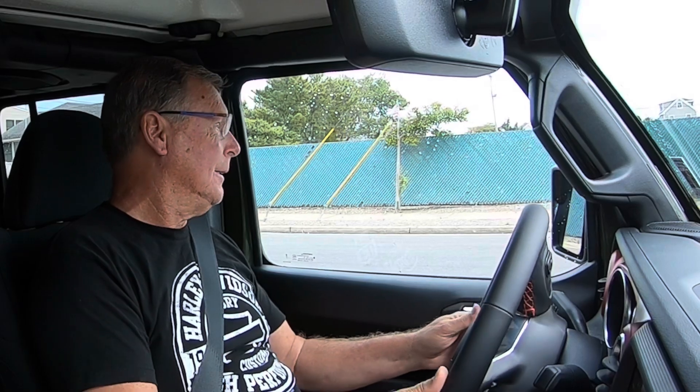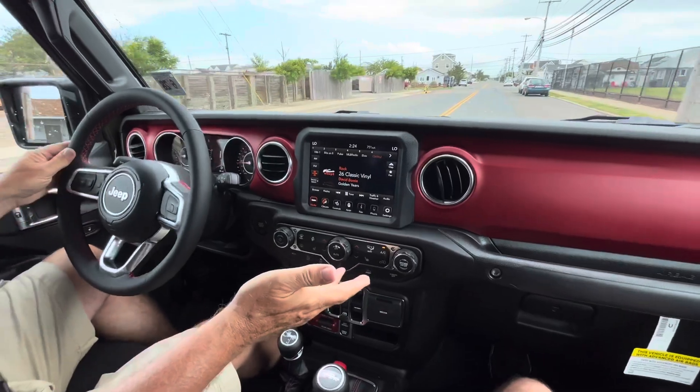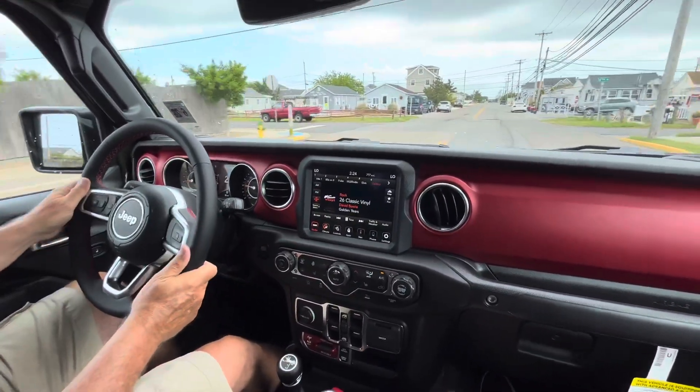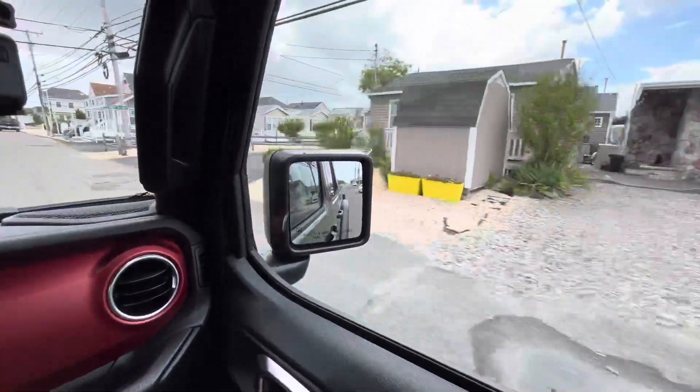Jeep Rubicon Gladiator for a test ride. I'm going to be truthful — I thought this thing was going to ride hard and be a little slow with these big tires. Very surprised — it's manageable, quiet. I don't hear the wheels or the tires. It rides like a truck. It's got dual axles so it's a little bit stiffer. The suspension is rigged for Rubicon off-road technically, but it'll be great on the sand, on the beach, and great when I'm pulling something — especially that big boat I got. Gas mileage is probably the only downside. I think 19 — I don't know if that's going to happen.